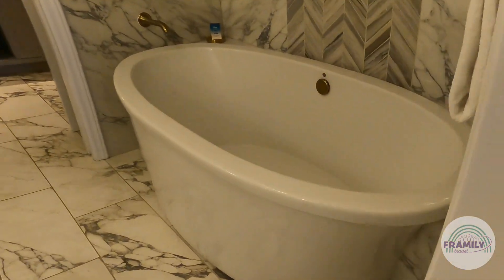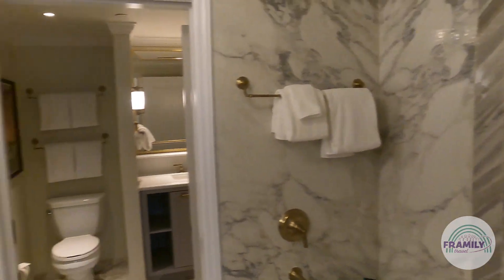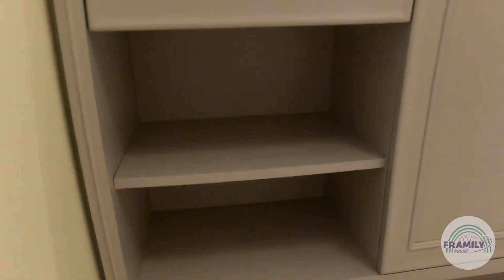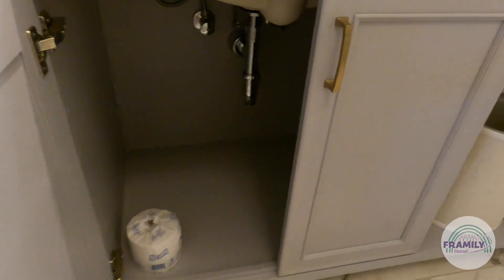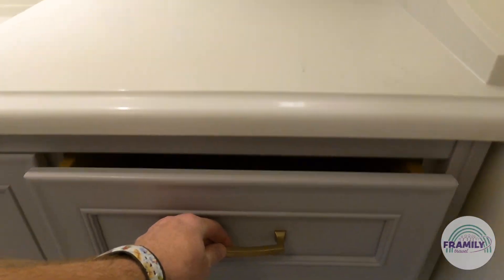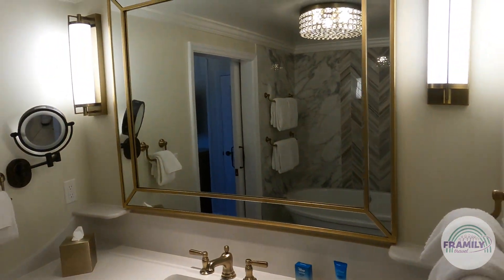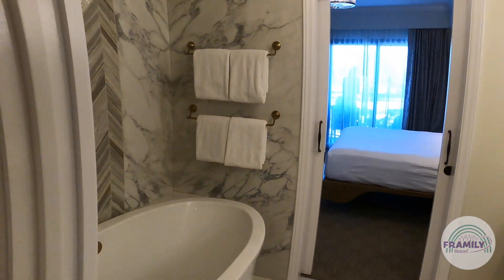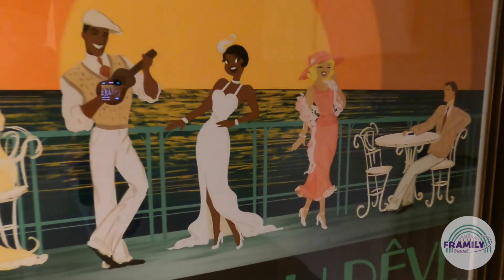Into the bathroom — lovely. There's a tub with marble inlay, a glorious makeup vanity, lots of storage, a hair dryer, and lots of space. There's a trash can and soaping things. In this room there's a little Tiana artwork from Princess and the Frog.